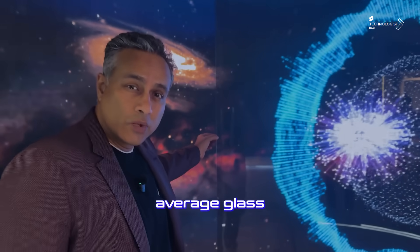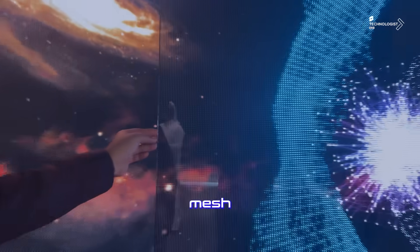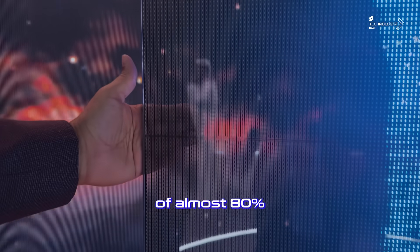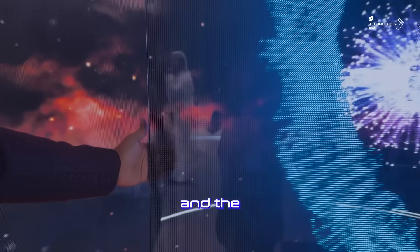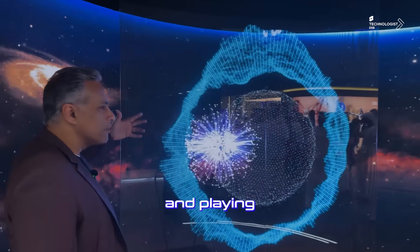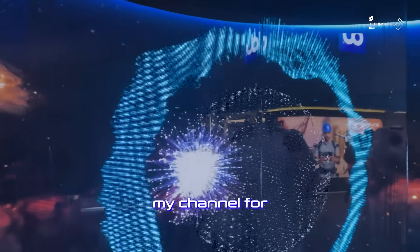This is not your average glass with a sticker. It's actually LED mesh — a P4 mesh sandwiched on the inside of the glass — giving you a transparency of almost 80% and a pitch definition that gives you clarity, transparency, and mixed media playback. There are so many applications for this; check out my channel for more options.